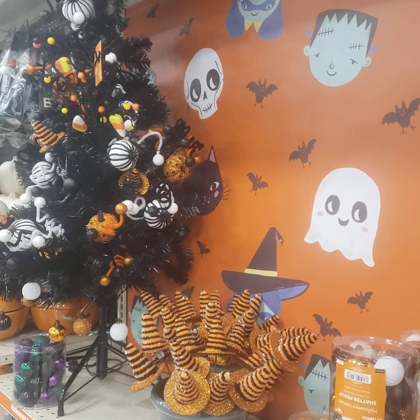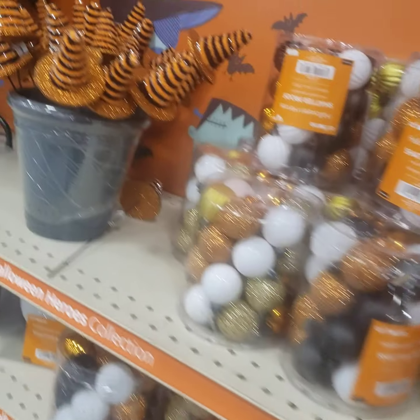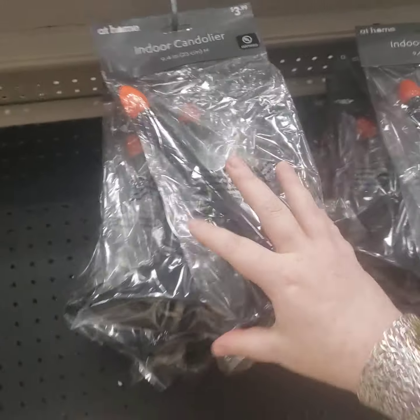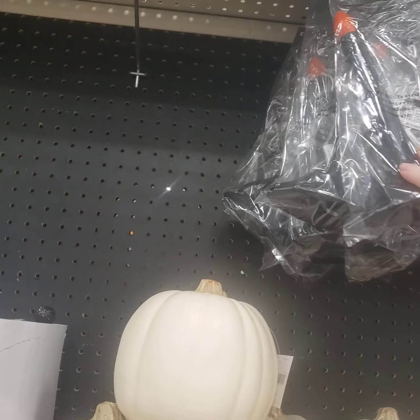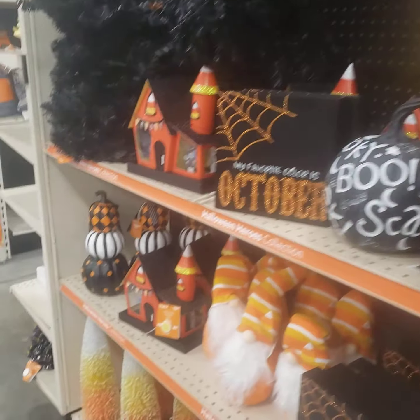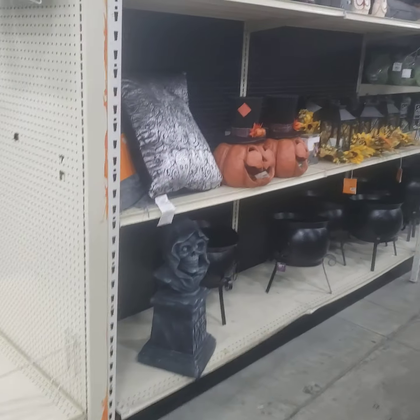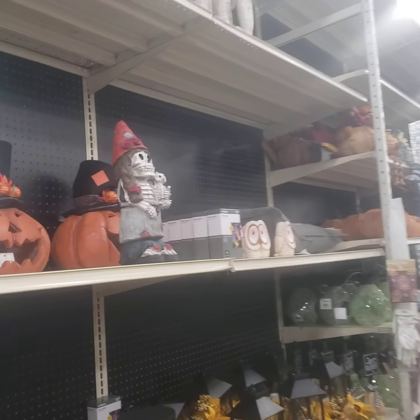There's a Halloween tree and all the things to make it. I saw these in one of the other videos. This is like the Christmas candles. I'm definitely going to have to go back and get a cart. A lot — way more than all the other stores, way way more than the other stores. They even have a little end cap here.